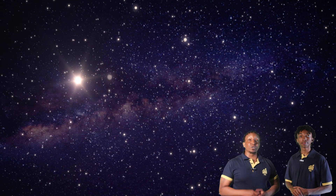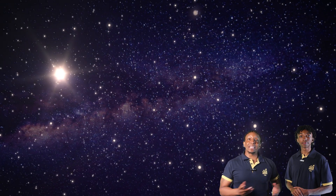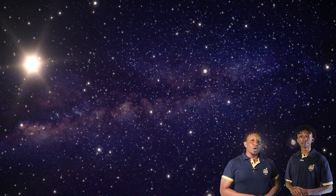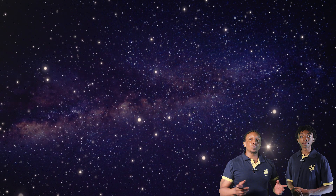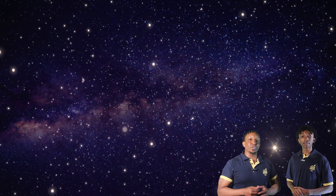Have you ever wondered why some stars appear larger or brighter than others in the night sky? In this video, we'll explore factors that determine how stars appear to us. Stay tuned to discover the answers in today's video.